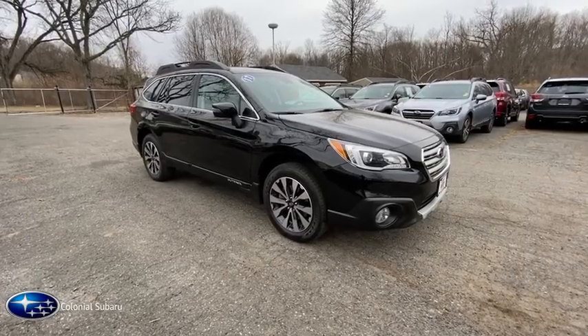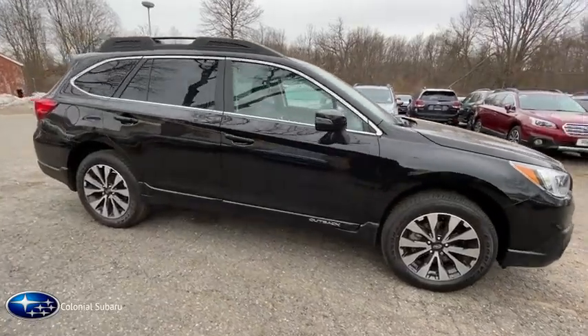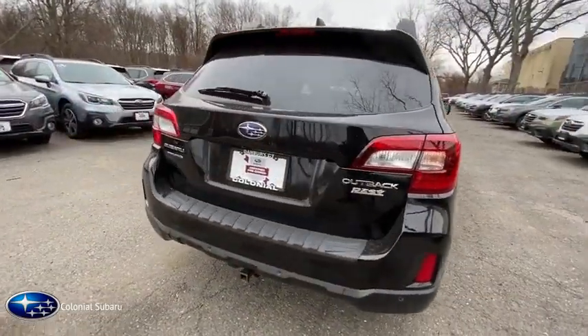We are pleased to show you the 2017 Subaru Outback. Take the go-anywhere capability of all-wheel drive and plenty of room for cargo and companions, and you've got the Subaru Outback. Let the adventure begin.